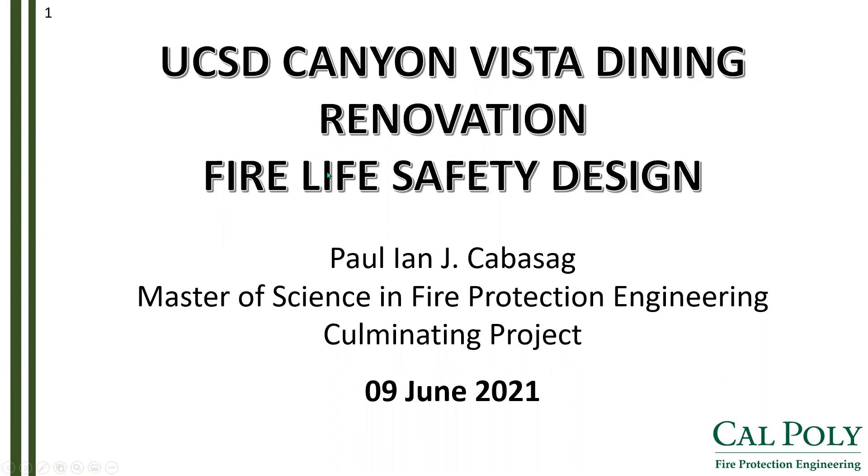Good afternoon, ladies and gentlemen. My name is Paul Ian Kavasak, and today I will be presenting my Master's of Science in Fire Protection Engineering Culminating Project, called the UCSD Canyon Vista Dining Renovation Fire Life Safety Design.